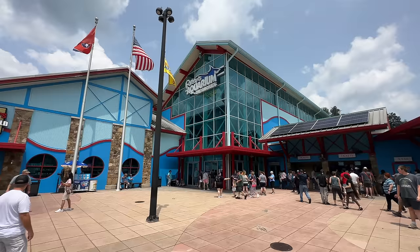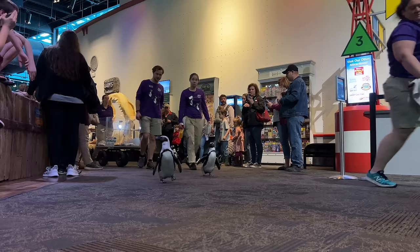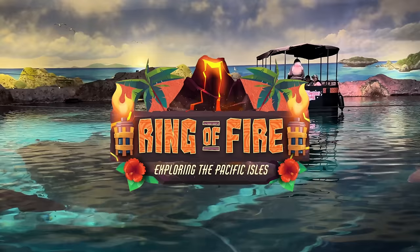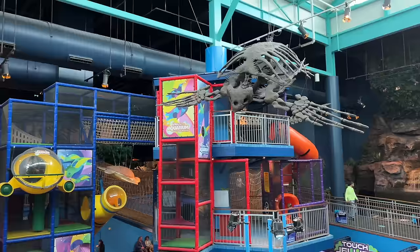Our next stop, which we highly recommend for all families, is Ripley's Aquarium of the Smokies. Not only do they have their daily penguin parade — who doesn't like penguins in a parade — but they have their Shark Lagoon Tunnel which is great for cooling off on a hot summer day. New for 2023 is their Ring of Fire exhibit where you'll find all sorts of creatures that live near volcanic islands. We couldn't make a things to do in Gatlinburg list without including this aquarium — it's great for the whole family.